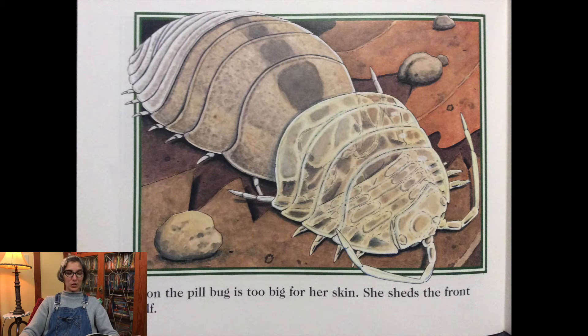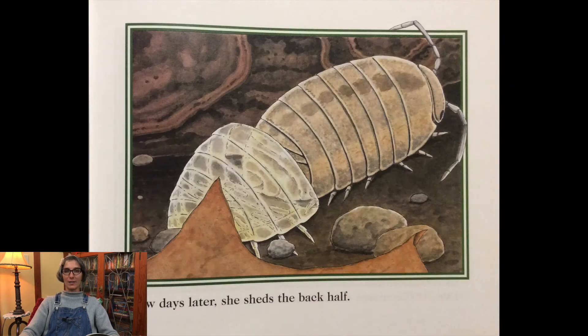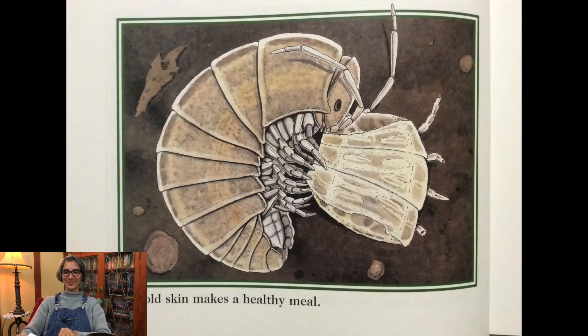Soon the pillbug is too big for her skin. She sheds the front half. A few days later she sheds the back half. Her old skin makes a healthy meal.